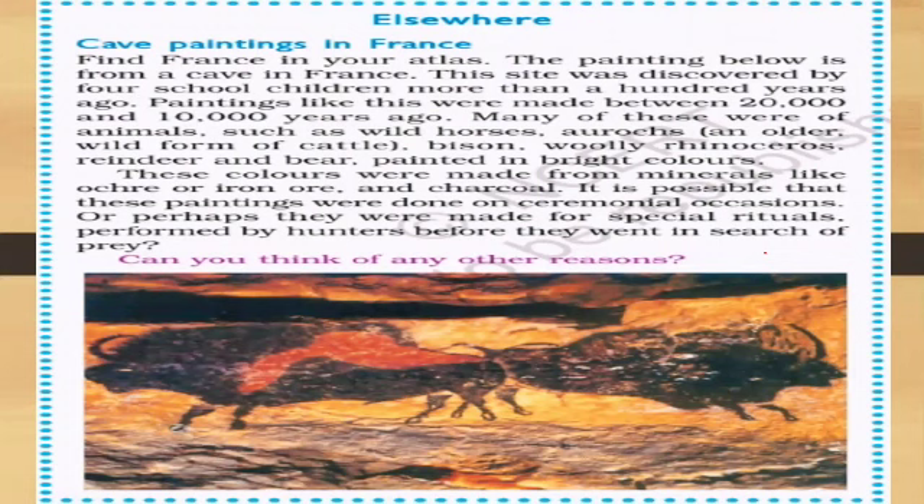These colors were made from minerals like ochre or iron ore and charcoal. It is possible that these paintings were done on ceremonial occasions, or perhaps they were made for special rituals performed by hunters before they went in search of prey. So now our chapter is completed. That's all for today — have a good day.